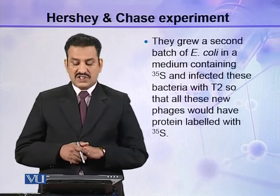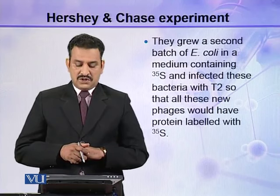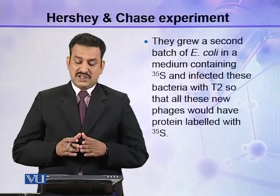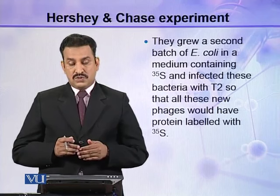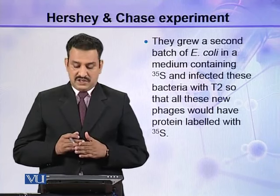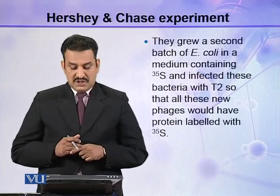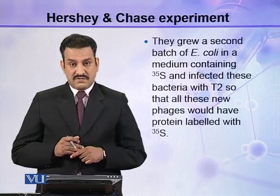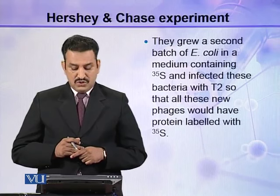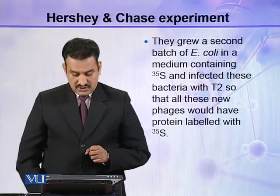They grew a second batch of E. coli in a medium containing S35, with the objective that all the proteins in E. coli should be labeled with S35 and no protein should be without S35. After culturing E. coli in this medium, they infected these S35-labeled bacteria with T2 so that all the new phages would have protein labeled with S35.